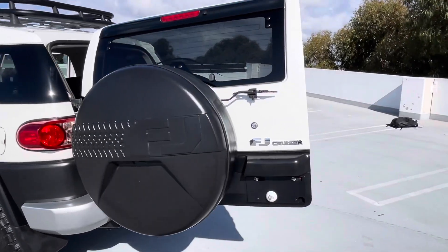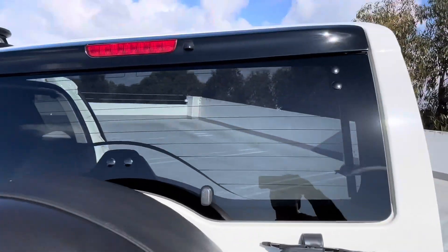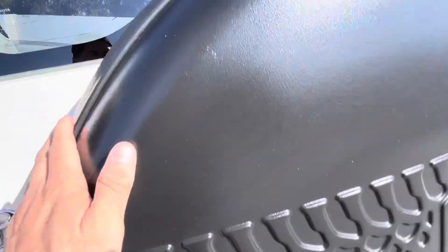All right, here is the exterior walk around with the doors open. I'll try to find any imperfections that I notice. Excellent shape on this.